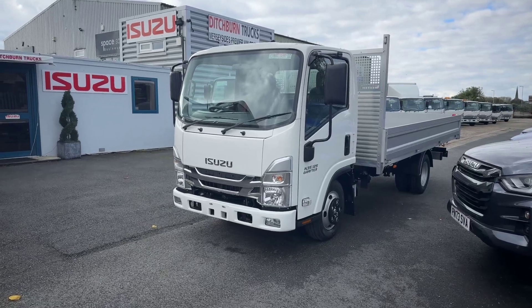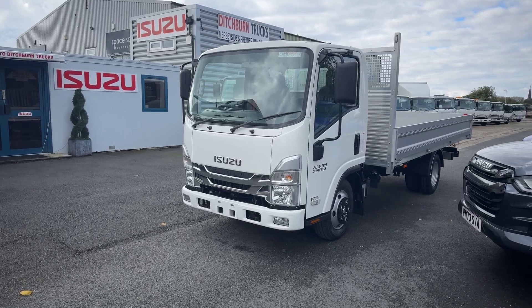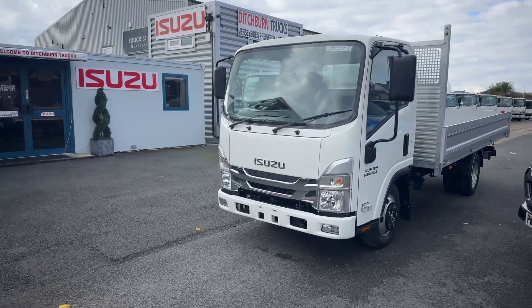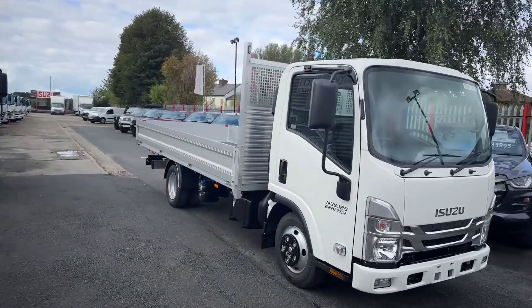Hi, this is Ditchburn Trucks Isuzu Merseyside, and today we're showing you a brand new unregistered Isuzu N35 125 twin wheel long wheelbase chassis cab with a 4.5 metre by 2.1 metre alloy dropside.